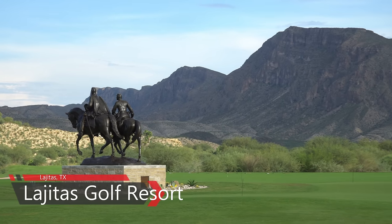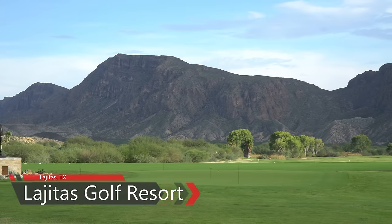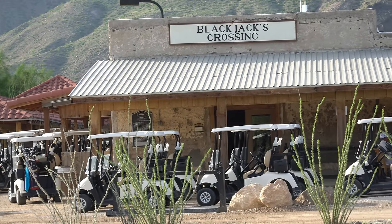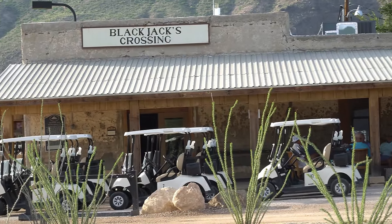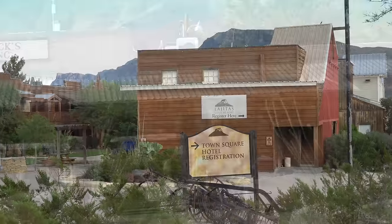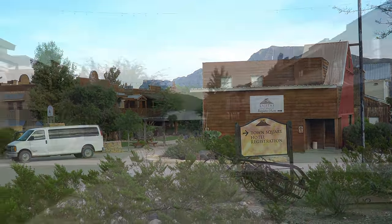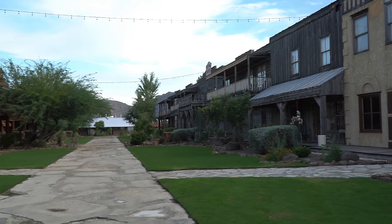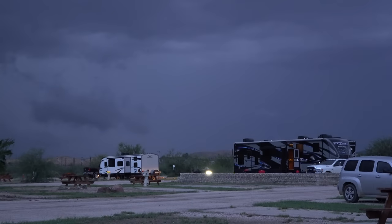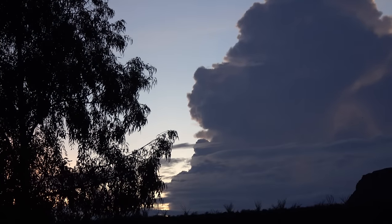Maverick Ranch is part of Lajitas Golf Resort, home to the 18-hole Black Jacks Crossing designed by PGA Hall of Fame golfer Lanny Watkins. The resort offers sporting clays, a cowboy action shoot, family horseback rides at their equestrian center, a zip line, and other activities. We couldn't be happier with our choice of Maverick Ranch RV Park while visiting the Big Bend area of Texas.